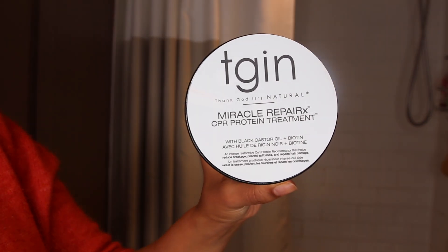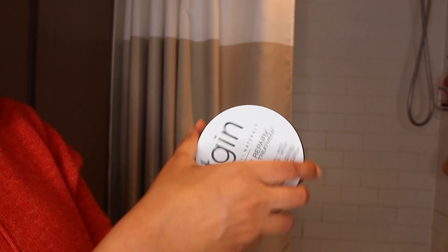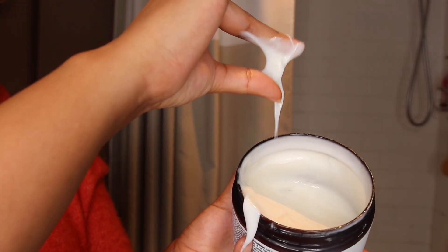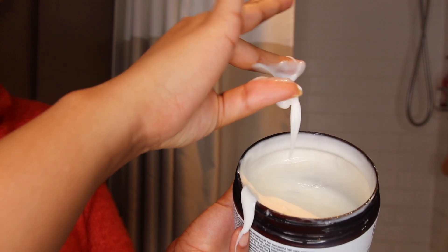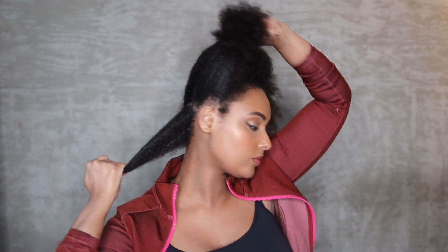I followed the shampoo up with their protein treatment, and I love it because it has hydrolyzed wheat protein, which is one of my favorite proteins for my hair. It was a bit stronger than my usual protein treatments, which is what I wanted since my hair needed that extra strength. It didn't make my hair feel super hard, but I had to make sure to follow it up with a very moisturizing deep treatment.